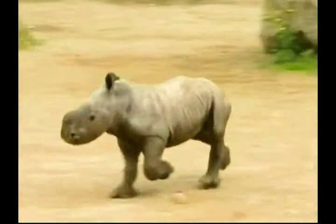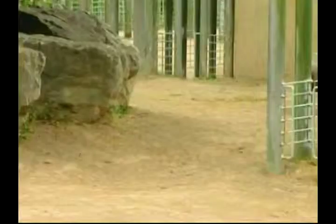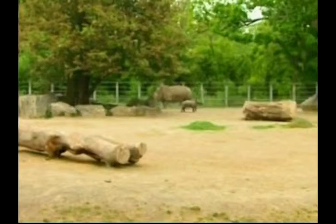Over in Ireland, a female white rhinoceros has been born in Dublin Zoo. The calf, which has not yet been named, was recently shown to the public for the first time. White rhinos were once hunted to near extinction, and they're listed as a critically endangered species. It's the second largest land animal after the elephant, and this baby rhino had a grand old time running around the enclosure under the watchful eye of her mother.